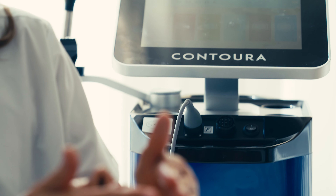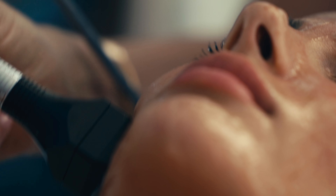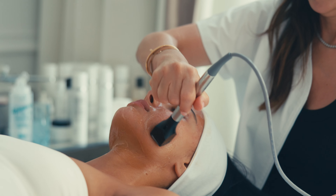Then we use the contour with the connecting gel and the Former handpiece to stimulate collagen production. It's a bipolar radiofrequency that works on the deeper layers of the skin and improves collagen production.